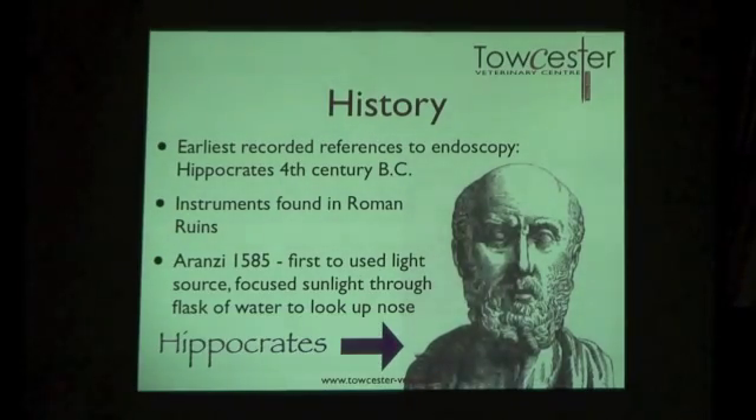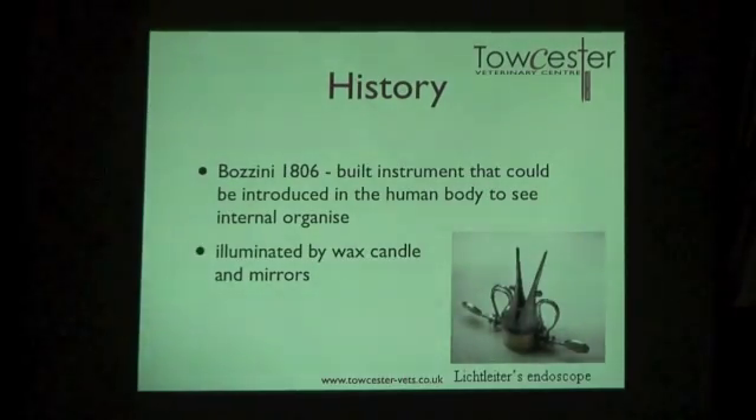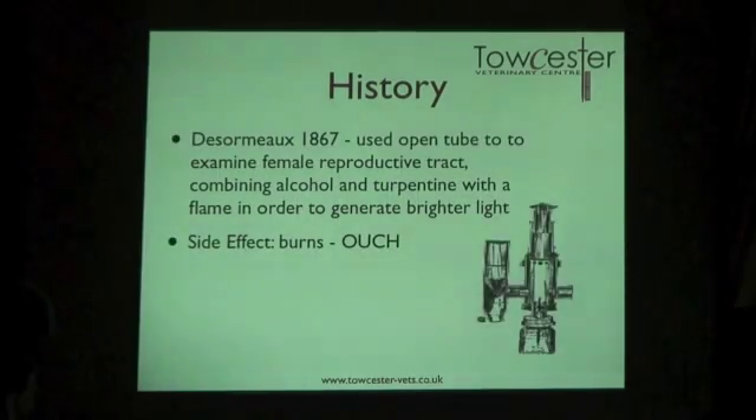The earliest recorded references date back to Hippocrates in the fourth century BC. Instruments have been found in Roman ruins resembling those used today. The first surgeon to use a light source to illuminate and examine the body was Bozzini in 1585, focusing sunlight through a flask of water. In 1806, Bozzini built an instrument called the 'Lichtleiter' using wax candles and mirrors. Desormeaux in 1866 used an open tube to examine the female reproductive tract, combining alcohol and turpentine with a flame for light — unfortunately burning some patients in the process.